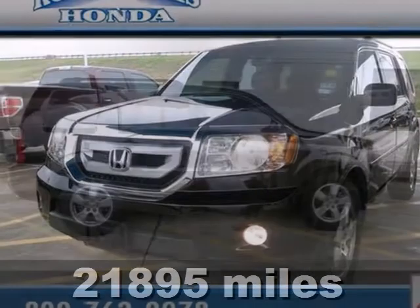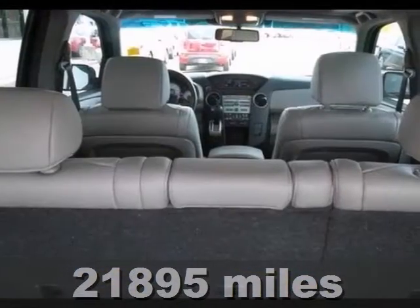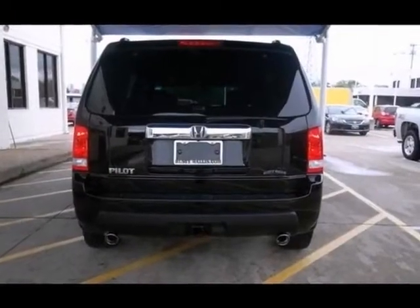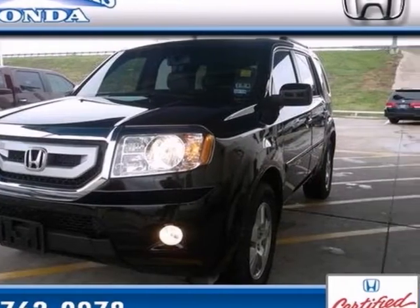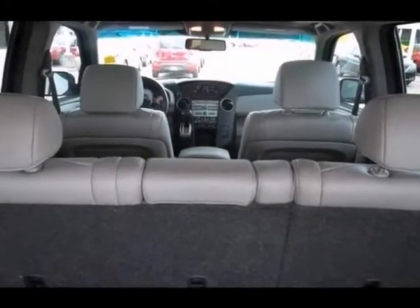This 2011 Honda Pilot EXL is Honda certified. This stunning Pilot is a great little SUV. It gives you plenty of go and won't kill your billfold. This outstanding Pilot comes with a reassuring dealer maintained history. Plus it has comfort and safety to spare.